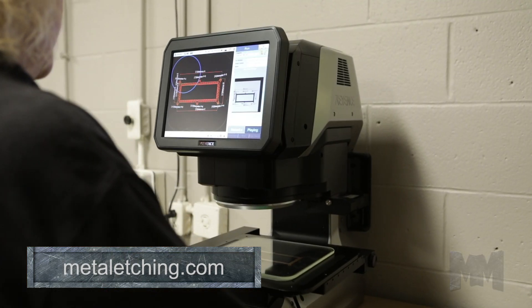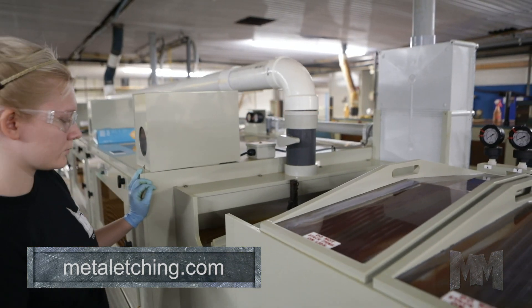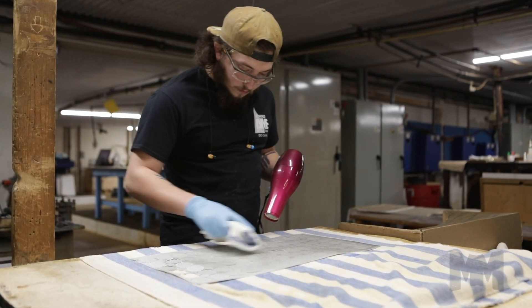Completed parts are inspected and shipped as is, or can be plated. The company operates its own matte tin, bright tin, and nickel plating line. Additional plating types and other finishing options are also available for turnkey parts.